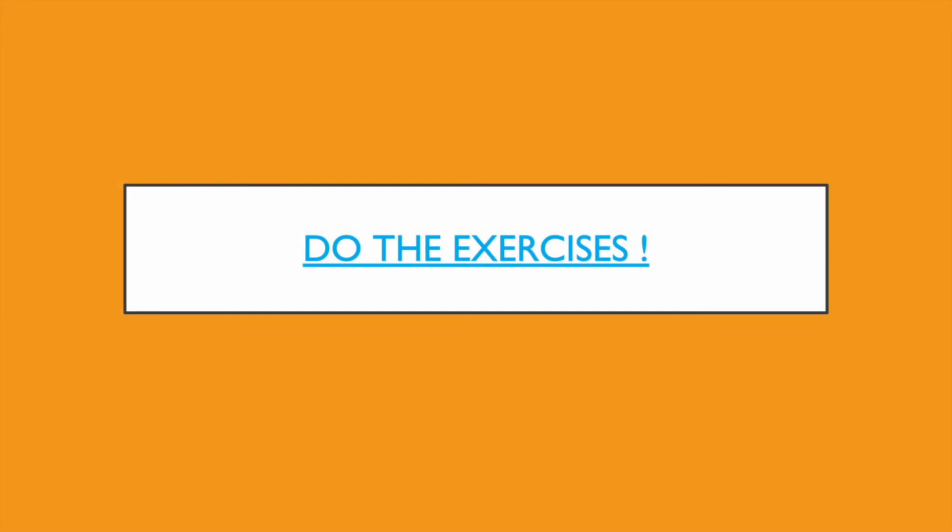Now do the exercises, but maybe before you do that, watch the video once more to understand how to use superlatives, then do the exercises to practice.